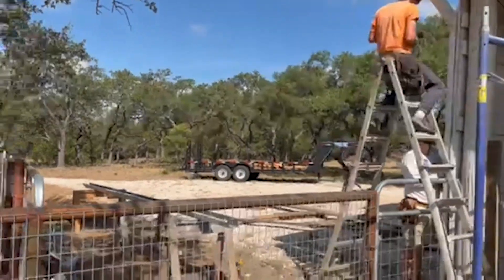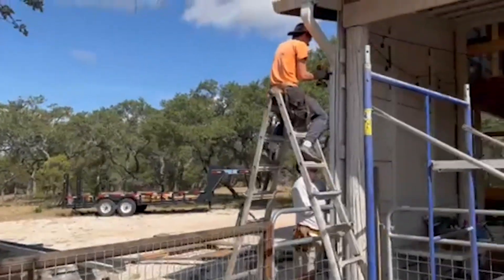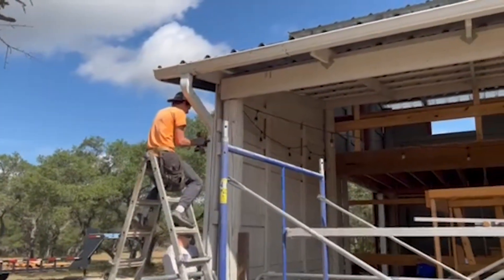We have a station over here where they're cutting and fitting the gutters together, and then up here they're actually attaching them to the barn.